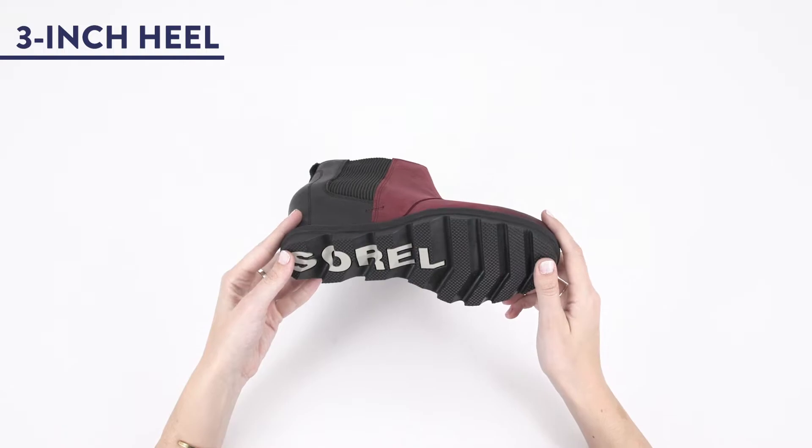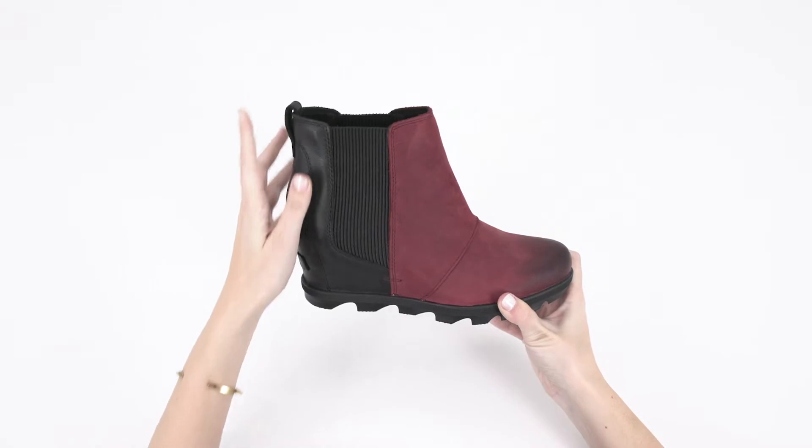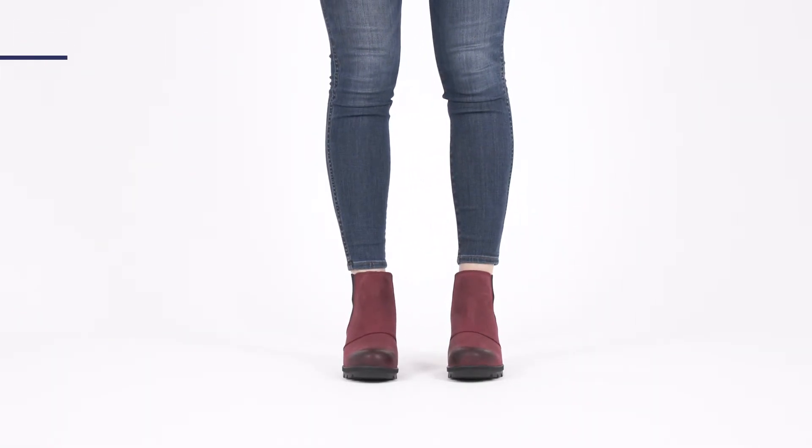Two, it features a sleek three-inch wedge heel and of-the-moment Chelsea-style goring, chic additions to a functional style. And finally, EVA padding in the sock liner helps cushion your feet for all-day comfort.